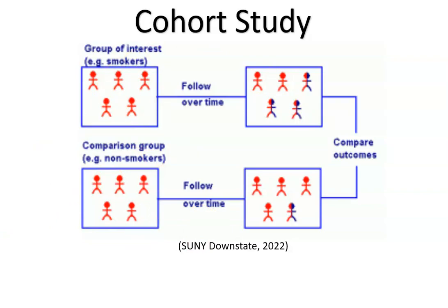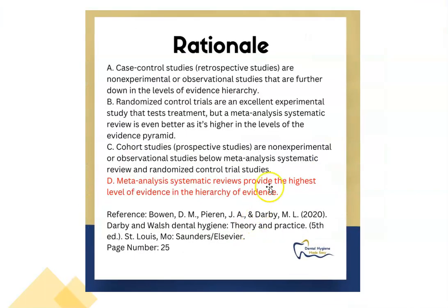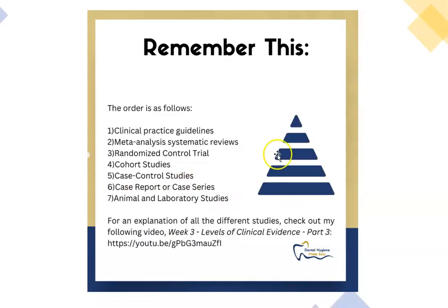So to summarize: meta-analysis systematic review is the highest level of evidence. If we look at the pyramid, meta-analysis is always the highest, and if you go up a notch, clinical practice guidelines are even better — because when your regulatory body comes up with the guidelines you must follow, they use the top studies. I hope that was helpful. Thanks for listening.